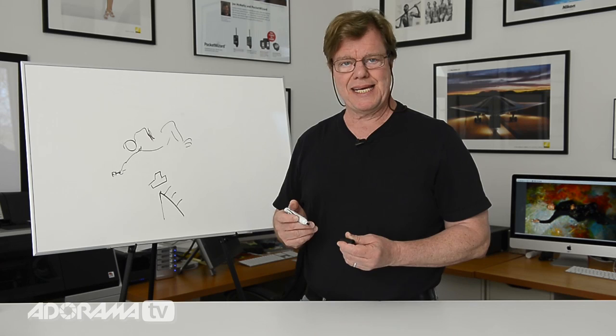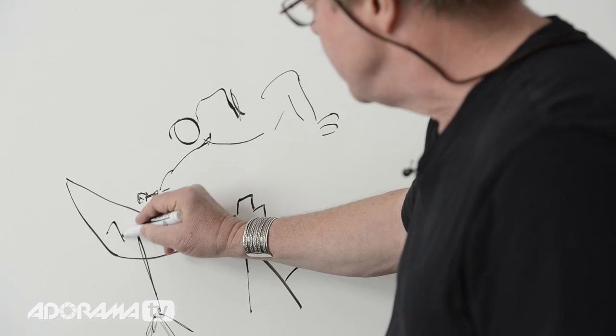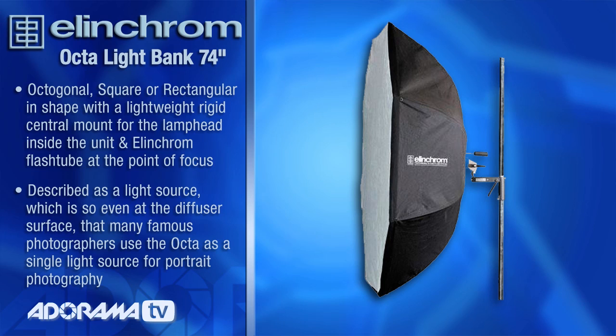So my light source of choice was the big guy. Put a stand over here, light stand came up, and I put up the big boy — a 74-inch octa. I'm hugging this light. Sounds ridiculous, but it is kind of a security blanket of light.